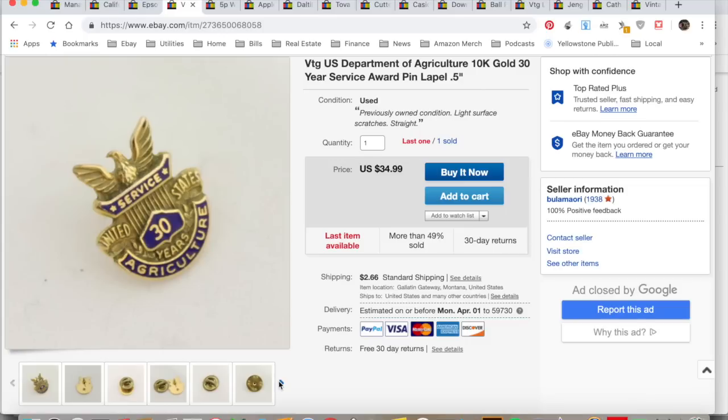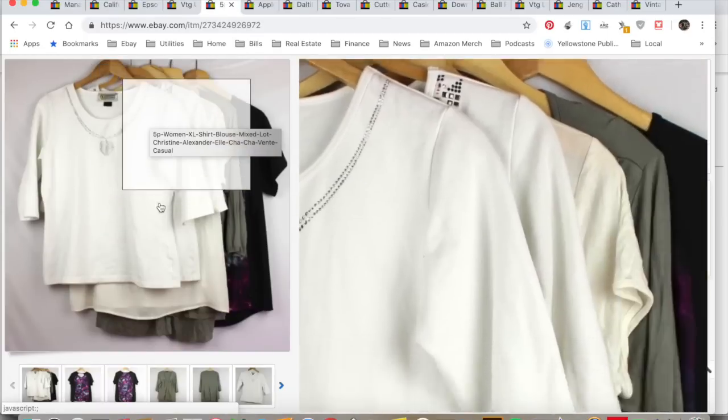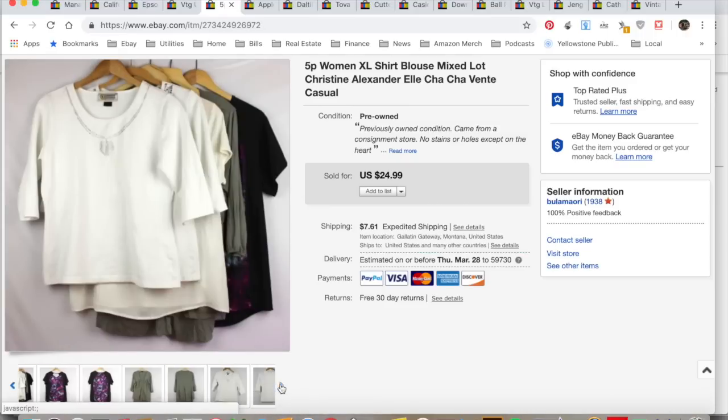Five-piece women's shirt lot, extra large — I took pictures of each and every shirt, front and back. Sold them for $24.99, collected $36.79, spent about a dollar. These were all things I was going to donate from a consignment store bag, so I lotted them up. I included it as one thing since they weren't worth much on their own. Total profit $21.35, took seven months to sell.